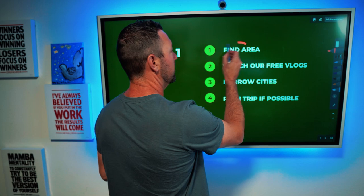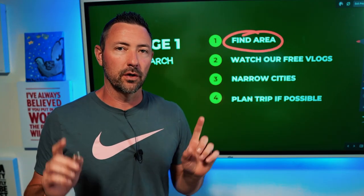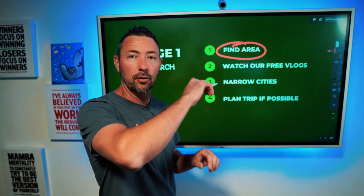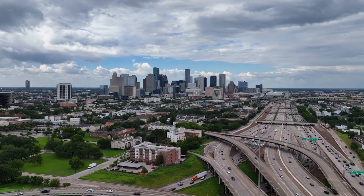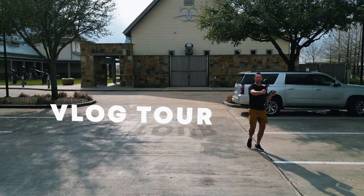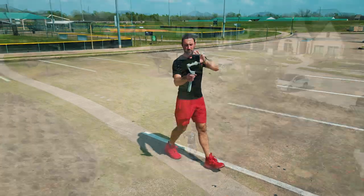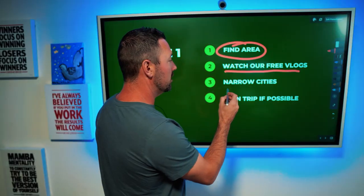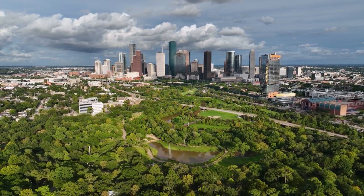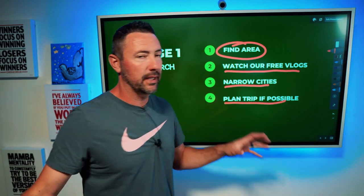The reason I want to start here is because we need to find the area first. One of the biggest mistakes we're seeing dozens of people make is they get honed in on a school district or they're just finding their dream home online. They end up moving to the wrong spot, so we really need to find the area. In a second I'm going to bring up the map and go through the top nine or ten areas that people are choosing so you have a good idea of where to start your search. We have dozens of free vlogs on this channel where I actually take the camera out and show you exactly what it looks like. What you need to do is start narrowing it down to a couple cities — everything here in Houston, Texas is at least two hours away. If you can, plan a trip here.